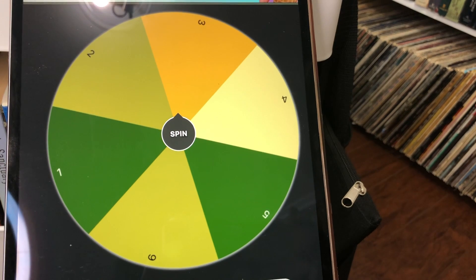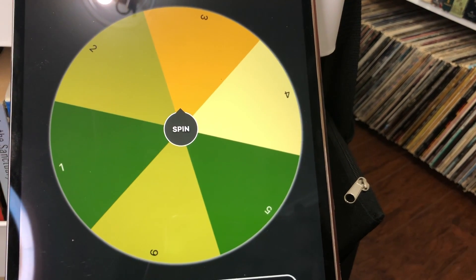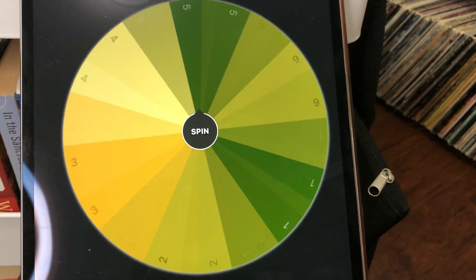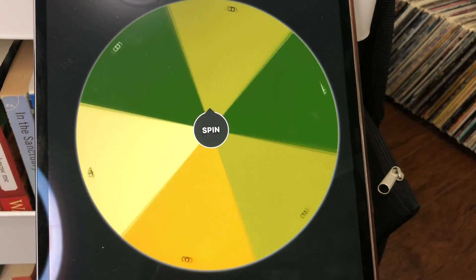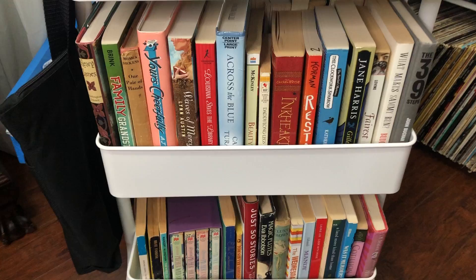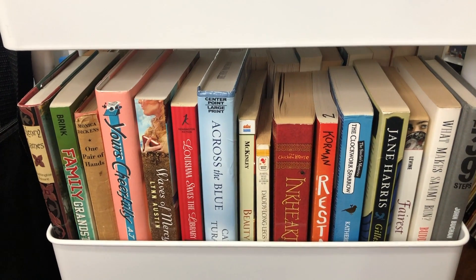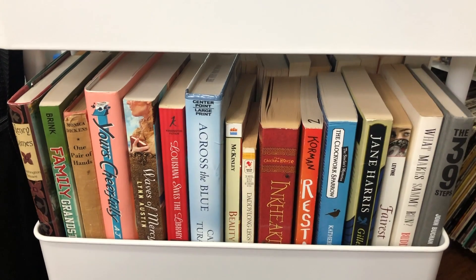Now we're going to spin for another book, and we first have to figure out which shelf we're going to choose from. So we're going to spin the wheel. So shelf five. This is the fifth shelf and there are 16 books on this shelf. Let's spin the spinner.